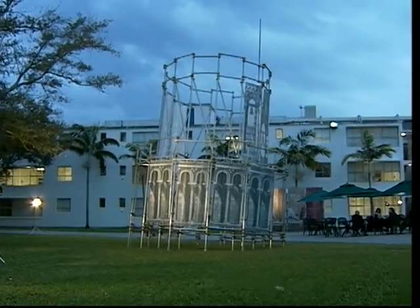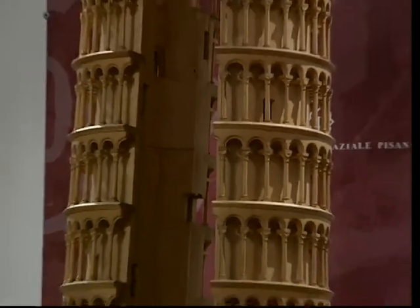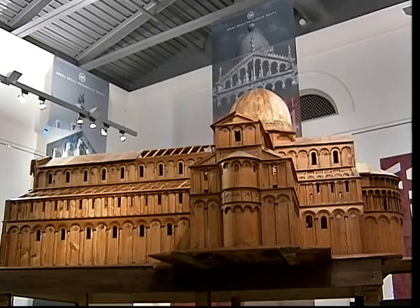A little piece of Italy has arrived in Coral Gables. Replicas of the famous Leaning Tower of Pisa and cultural masterpieces are on display at the University of Miami. The idea is first of all to bring some culture and to bring a better knowledge of what Pisa means.